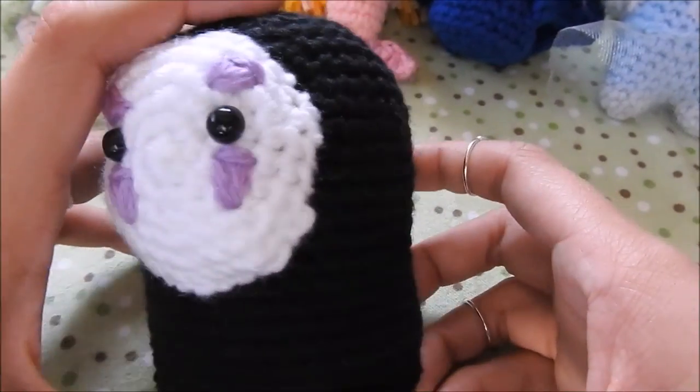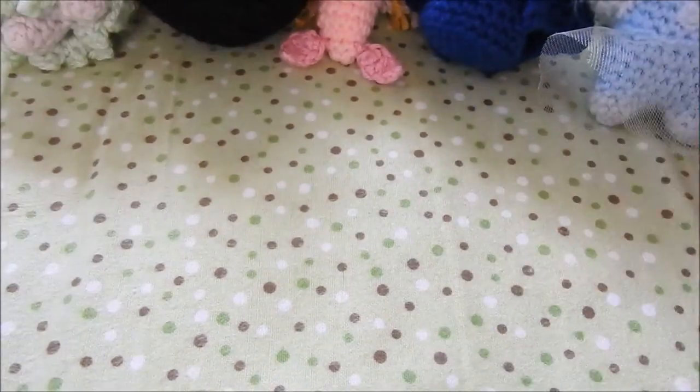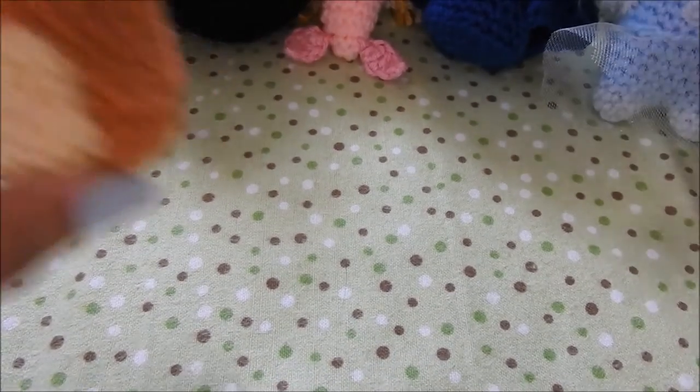I also have this No Face from my collab with Clay Collectibles. I will link her YouTube and her Instagram in the description box below. Hi, Rebecca!